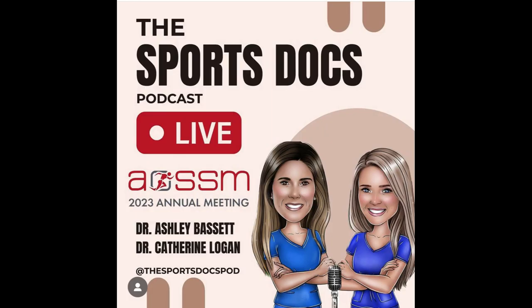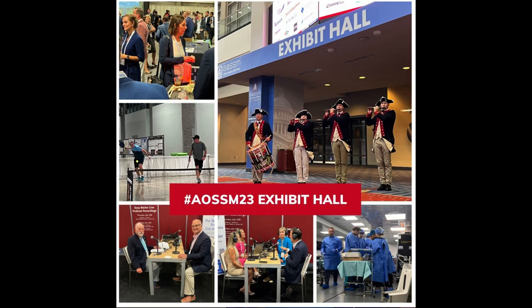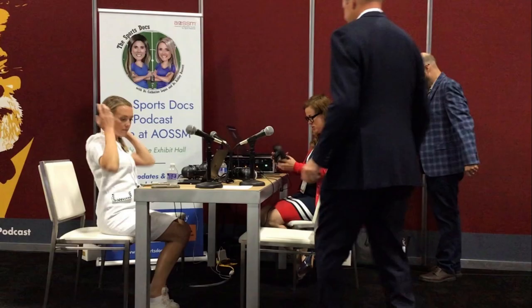Today we're coming to you live from the American Orthopedic Society for Sports Medicine annual meeting in Washington, D.C. The AOSSM annual meeting is the premier sports medicine conference each year, hosting over 3,500 attendees with hundreds of posters and paper presentations, exhibitors, and instructional course lecturers. This year proved to be as spectacular as years past. We were fortunate to catch up with many of the presenters and get their take on the hottest topics in sports medicine. Over these seven episodes, we're going to be exploring these topics with experts presenting at the AOSSM annual meeting.